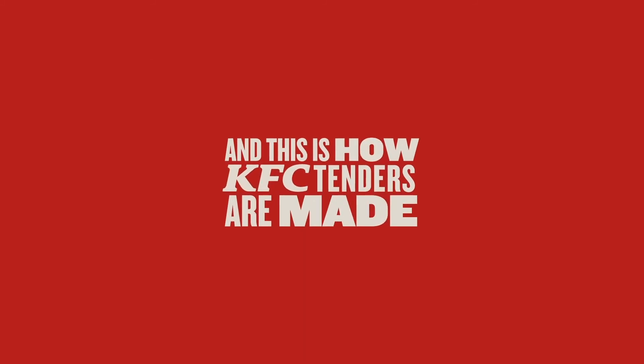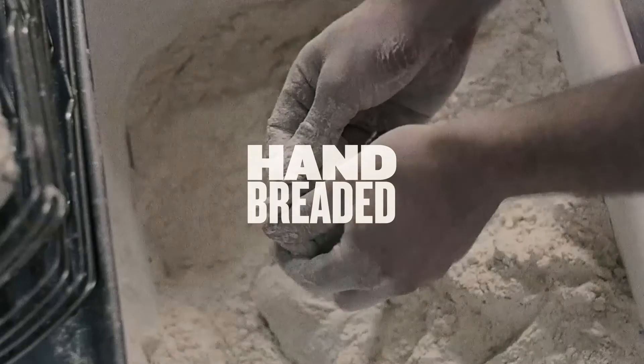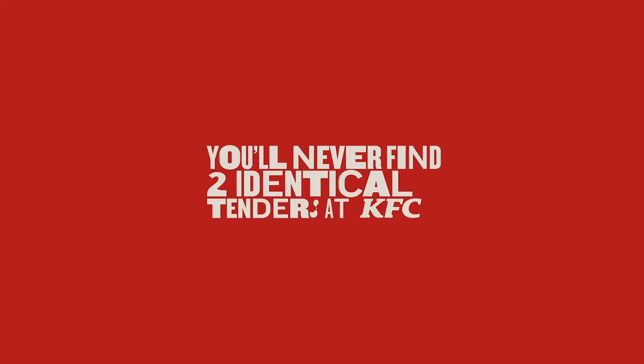But this is how a KFC tender is made. With real chicken fillets, hand breaded and fried daily in our KFC kitchens. And that's why you'll never find two identical pieces of KFC chicken.